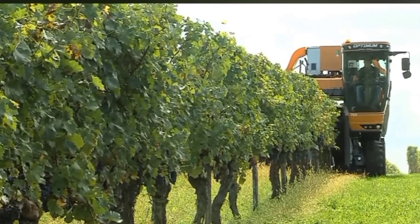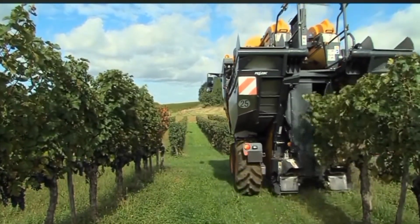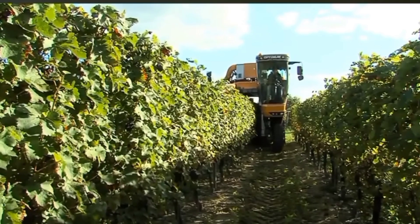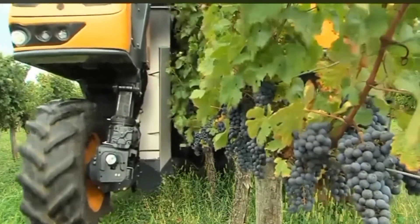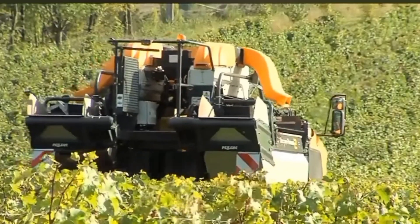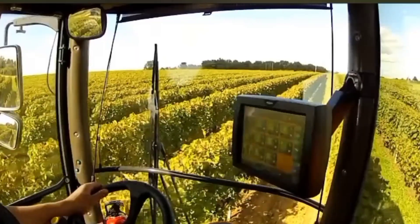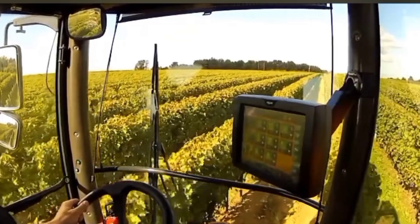For operator comfort and safety, the machine is equipped with a spacious cab. Overall, the Pellink 4560 Grape Harvester is an advanced and efficient machine for modern grape production. It allows for precise and gentle harvesting, reducing damage to the fruit and maximizing yields. The machine also minimizes environmental impact by reducing waste and optimizing grape quality.